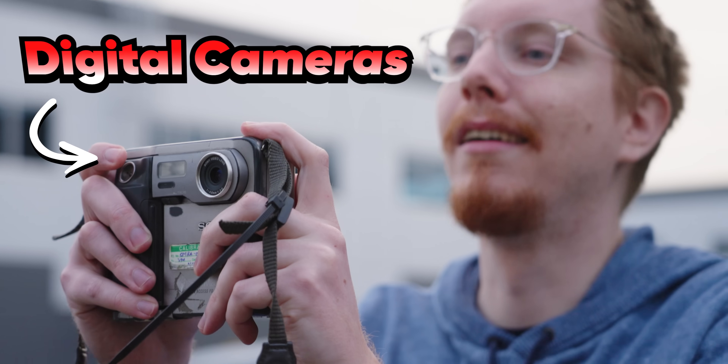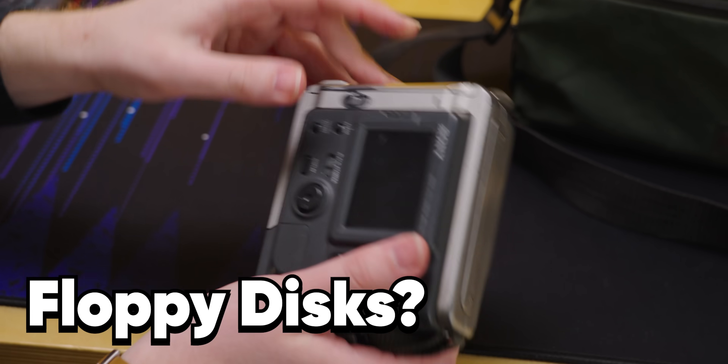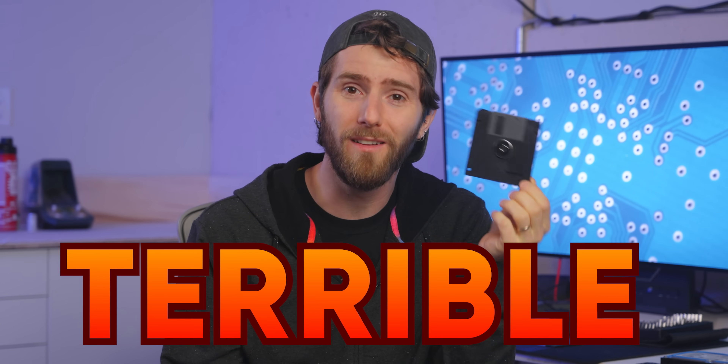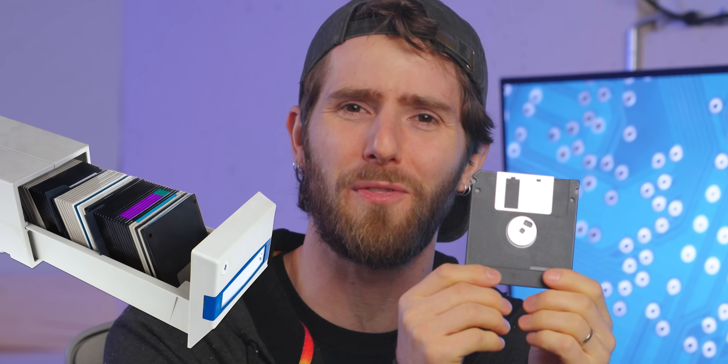Did you know that there were digital cameras that took floppy disks for storage? Pretty cool, right? Well, yes, but also terrible, since each of these can only hold a handful of low resolution images at a time, and carrying around a whole Rolodex of them with you while you're out taking pictures — not very practical.